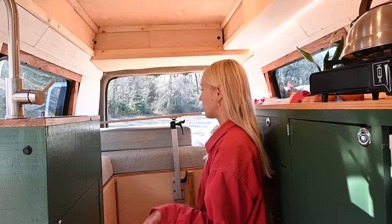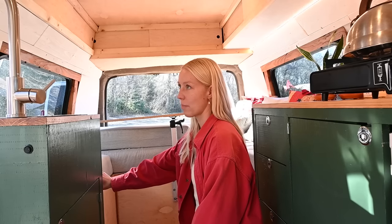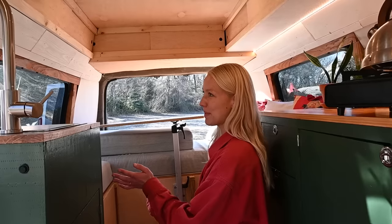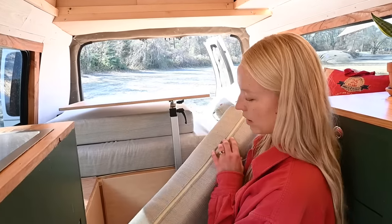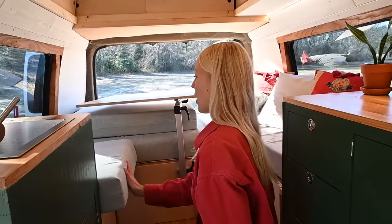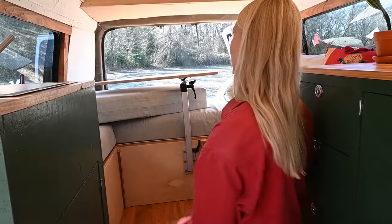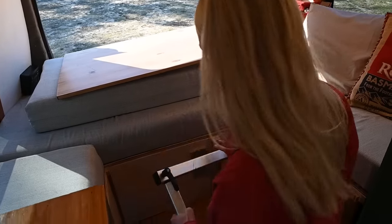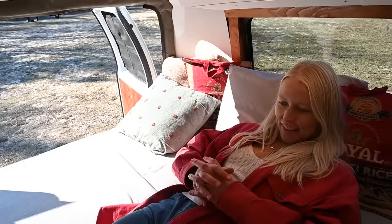Our bed is a standard full-size mattress — we chose a really good quality memory foam that we cut into the shape of our dinette seating, which has some odd shapes. I made cushion covers for each of the seats with zippers so the covers can be removed and washed. The excess cushion in the middle fits into the middle of the dinette to complete the bed. We take the coffee table off the lagoon mount, put it across the support beams, lay the cushion on top, and we have a full-size bed.